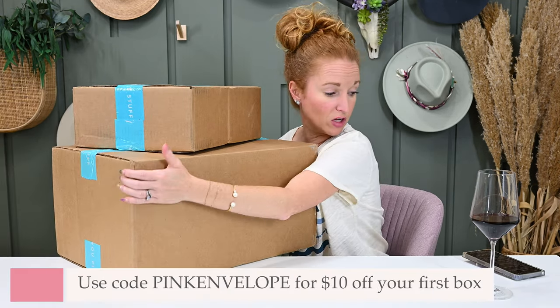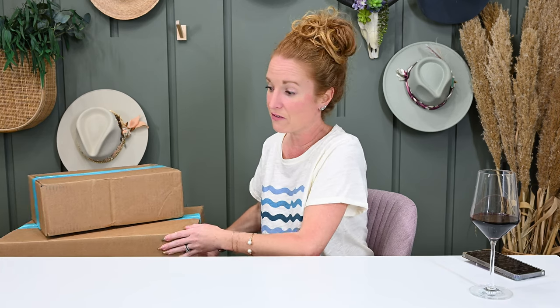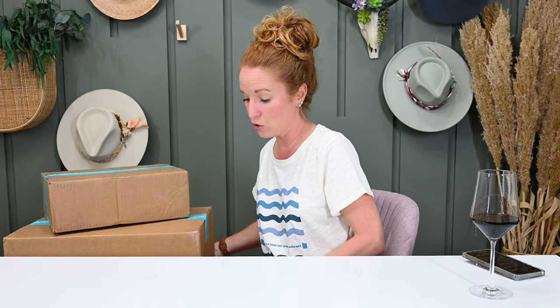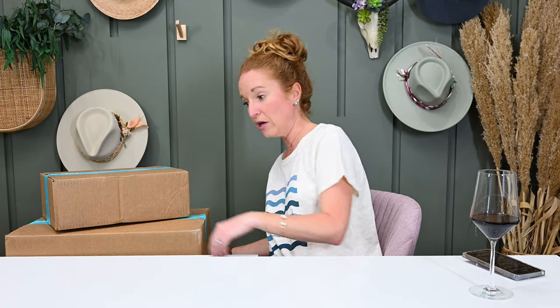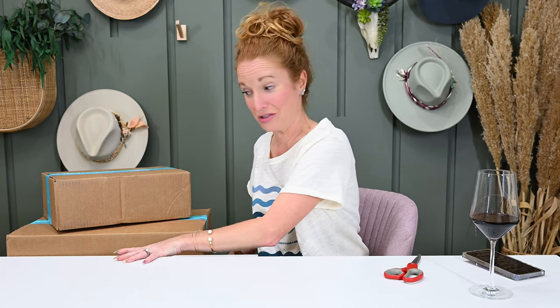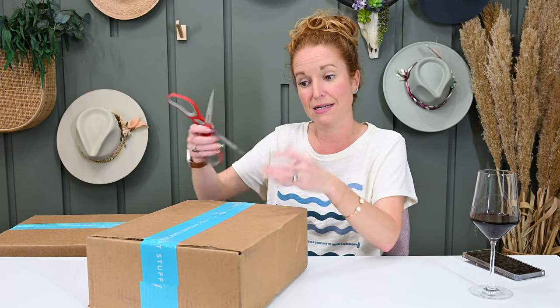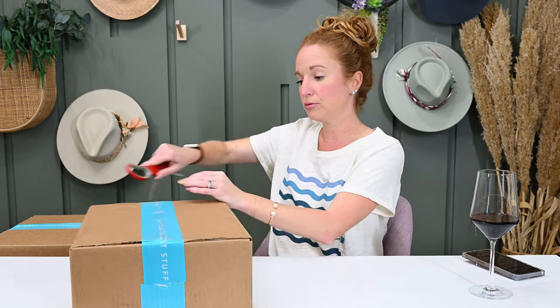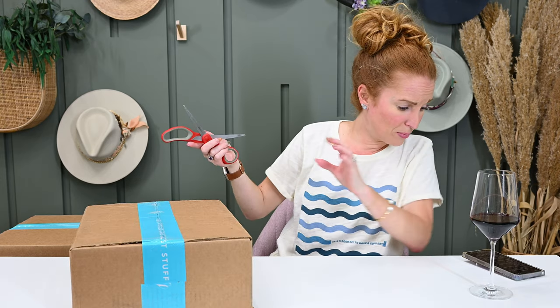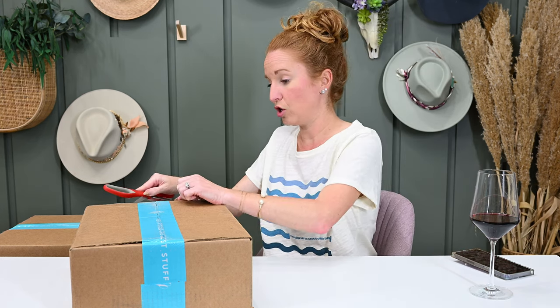If you use the code PINKENVELOPE, you're going to get $10 to $12 off your box. Some people are reporting $10 off, others are reporting $12 off. Please make sure you delete their coupon code — FabFitFun is auto-putting in their own coupon code, so you need to delete that one and put in PINKENVELOPE. It is a quarterly subscription, four times a year, and if you prepay for an annual subscription you save a lot per box. Shipping is also free.